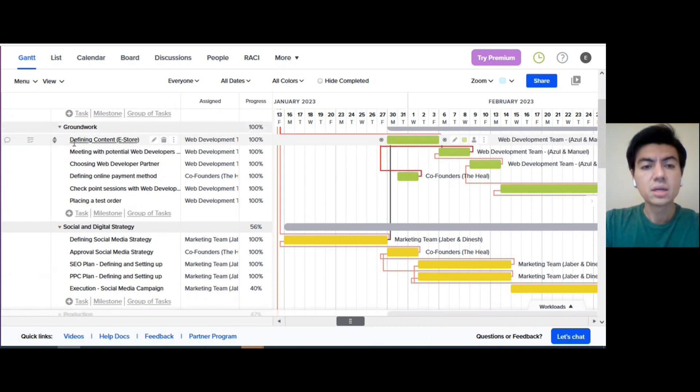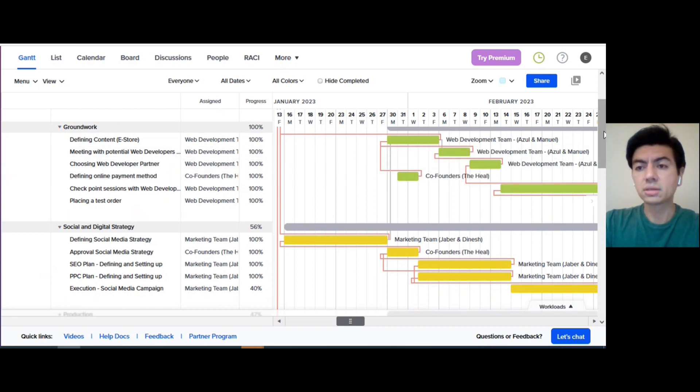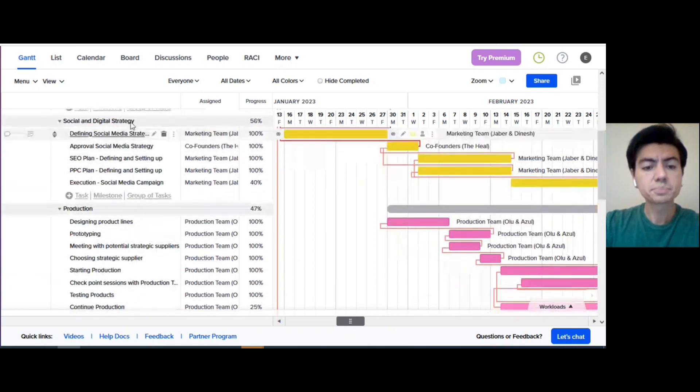The second milestone, run work, had a length of five weeks and covered crucial activities: defining the content of our platform, choosing the type of digital platform most convenient for our business model, and selecting a web developer partner. Even though we have an internal web developer team, as a starting business it's important to rely on someone with vast expertise in developing digital platforms. We established checkpoint sessions to work hand in hand with them.